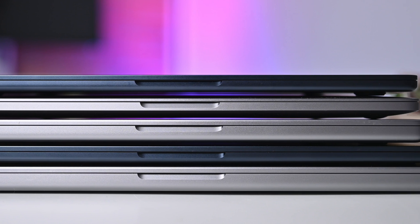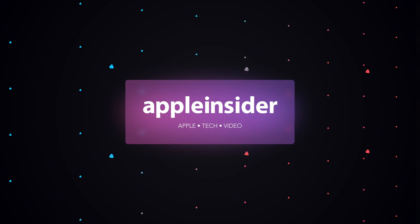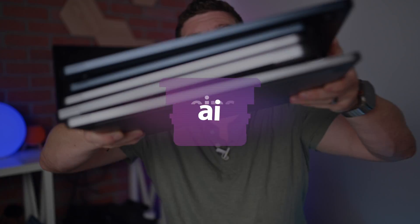This is which MacBook you should buy for your budget. Welcome everybody to Apple Insider. It is Andrew here and we have an entire Apple lineup to discuss in this video. I'm going to help you decide which is the best portable MacBook for you based on your budget and your needs. So let's go ahead and dive into this.